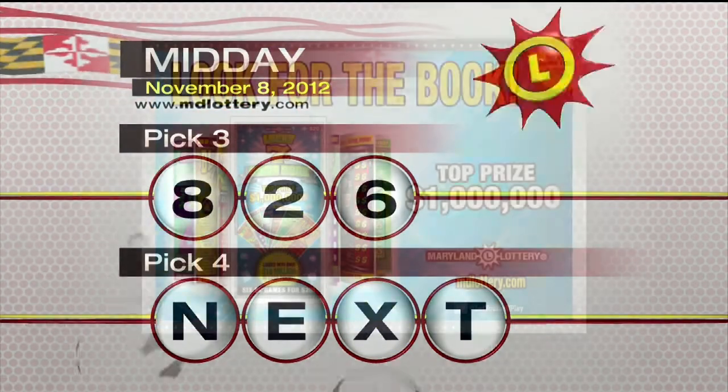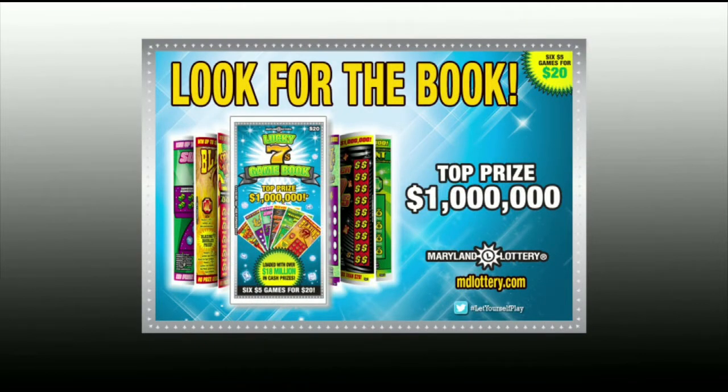We'll get to your Pick 4 in just a moment. The new Lucky 7's game book is 6 $5 scratch-offs for $20. Look for the book at your favorite lottery retailer.